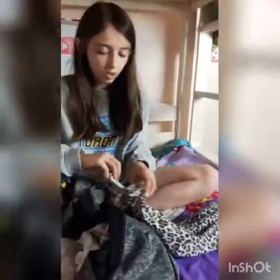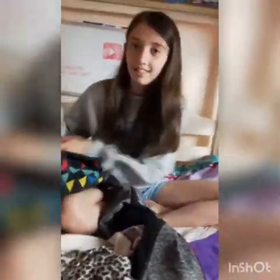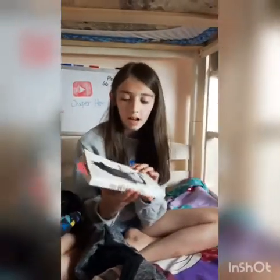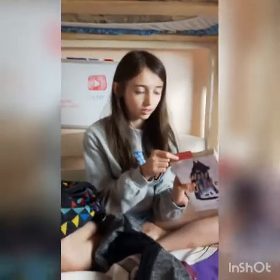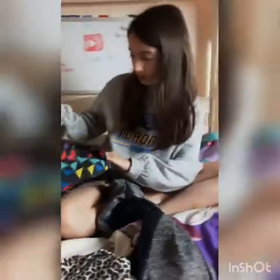Piper points out the pants actually belong to her, and they have a brief funny disagreement about whose pants they are. Sierra also grabbed a book she's only read a little of. Overall, Piper says Sierra packed pretty well, and they wrap up the haul and move on.